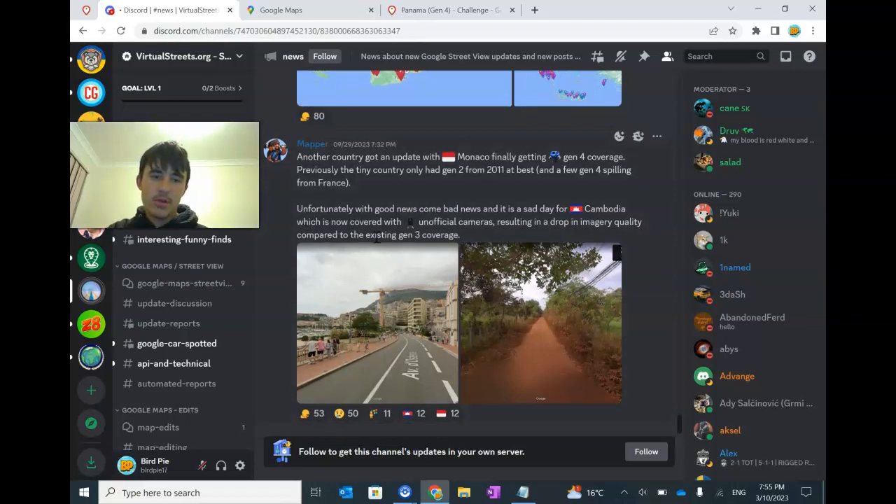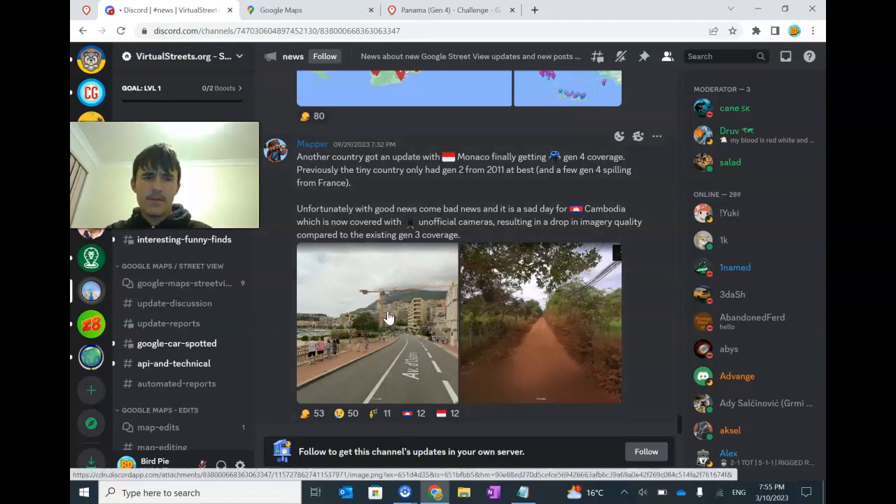Monaco also got some new coverage — Gen 4. They were stuck in Gen 2 for a long time. It'd be nice to get Gen 4; they had spills from France before, I believe. And here is probably the bad things: we got Cambodia, which has got this crap cam — I just call it the S-word cam. It's just even worse than the Gen 3 they had there. Cambodia has now got crap cam and it can be maybe tough to tell it apart from India — interesting 50-50 there.